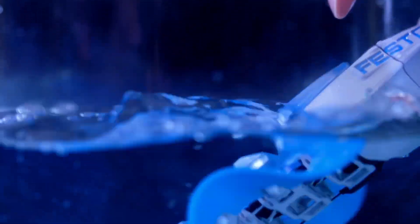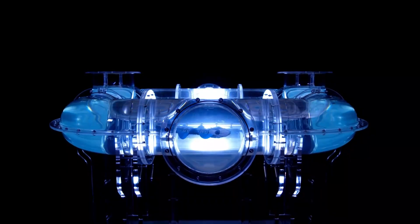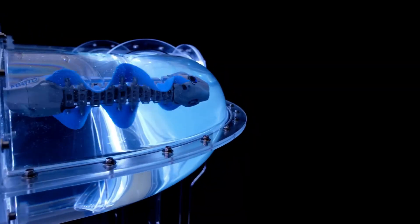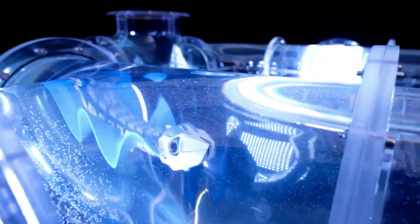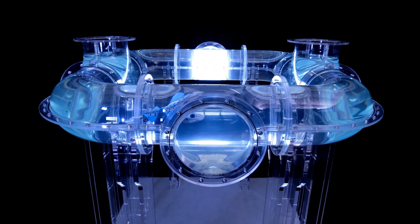The Festo Bionic Fin Wave is a robot designed to mimic the movement of marine creatures like cuttlefish and ribbon eels. Unlike traditional aquatic robots that rely on propellers, the Bionic Fin Wave uses undulating fins to propel itself through the water. This method of movement is not only energy efficient but also incredibly quiet, making it ideal for underwater exploration where stealth is key. The robot's soft, flexible fins are powered by an array of actuators that move in a wave-like motion.